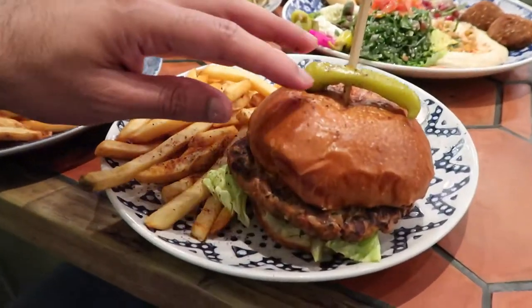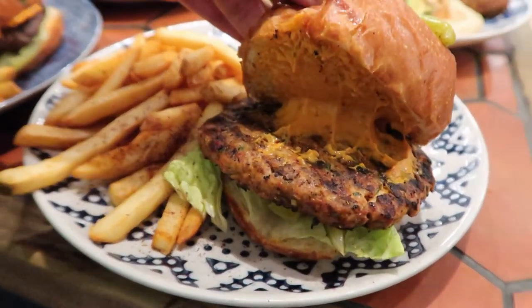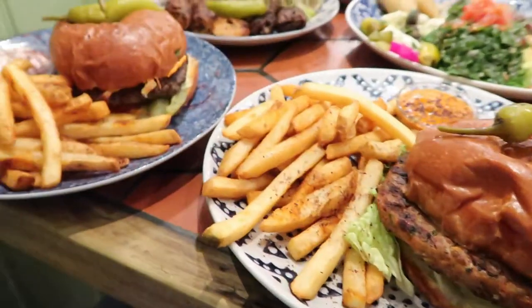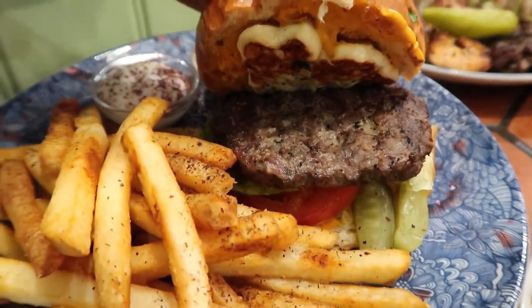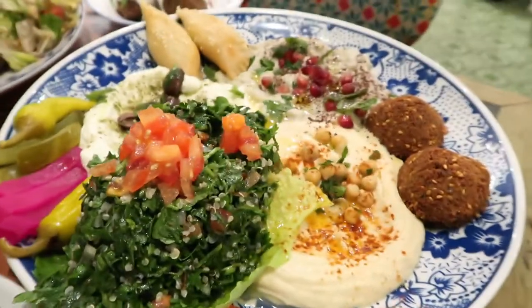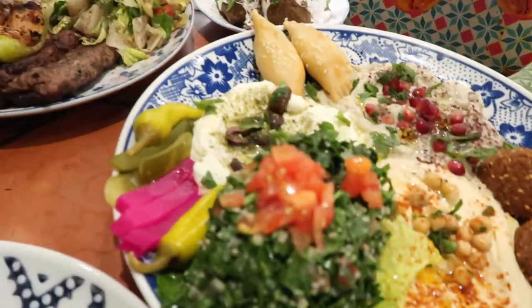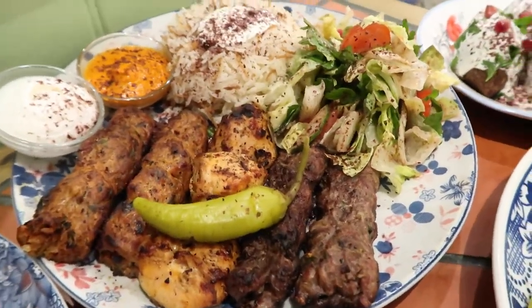Let's go into what we ordered today. We went for a meze platter for two at £19.45, lamb kibbeh — three pieces — at £6.95, a mixed grill with a little bit of everything at £14.95, a lamb and halloumi burger at £12.95 with fries, and a chicken kofta burger at £12.45. The food smells so nice — so aromatic — and it looks delicious.